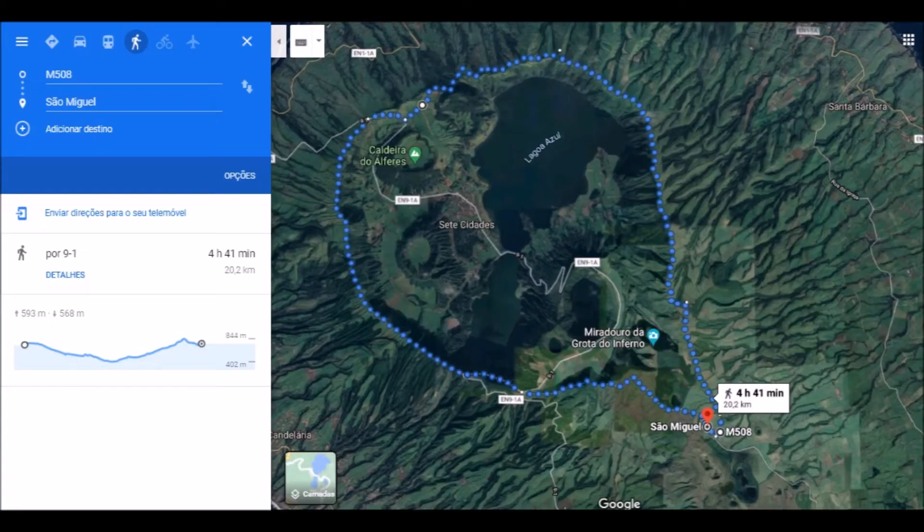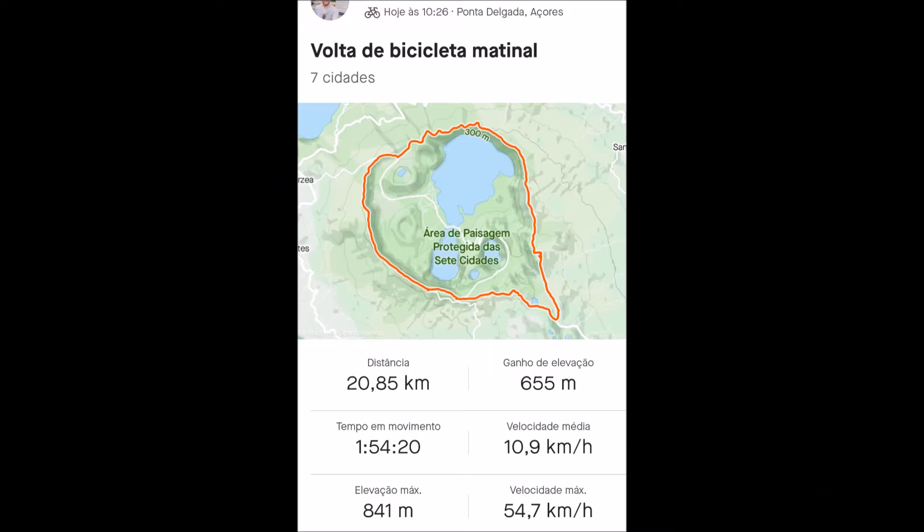The road around the volcanic crater is open to enjoy by feet or bicycle — no cars are allowed. I prefer doing it by bicycle because I could also enjoy the beautiful road. Total distance is 20 km. By feet will be 4 hours and 40 minutes; by bicycle will be 2 hours, counting with stops to take pictures and appreciate the landscape.